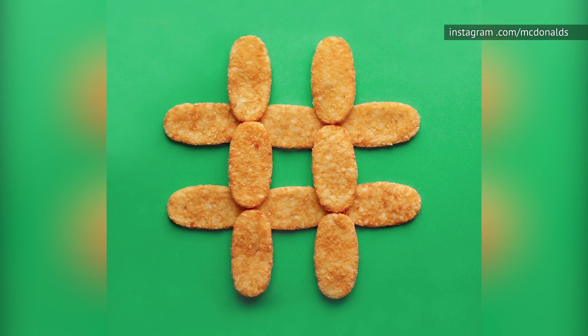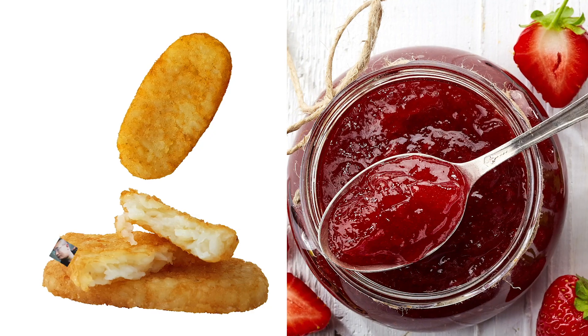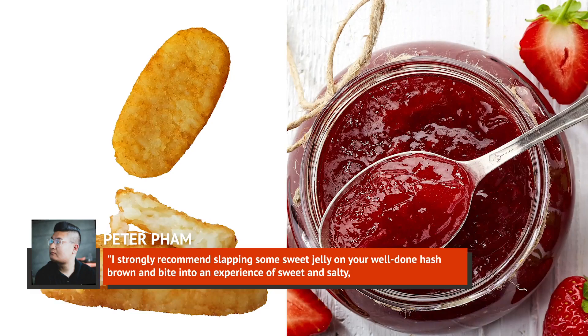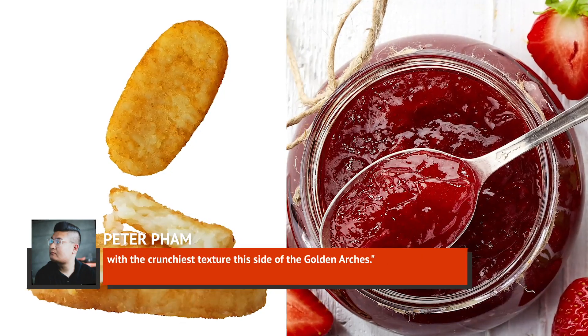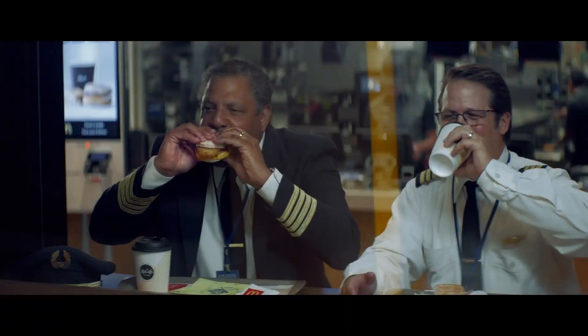If you're feeling especially adventurous, Pham recommends an unexpected finishing touch: "I strongly recommend slapping some sweet jelly on your well-done hash brown, and bite into an experience of sweet and salty with the crunchiest texture this side of the golden arches." You're crazy for this one, Pham.